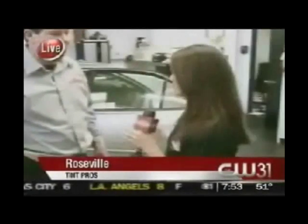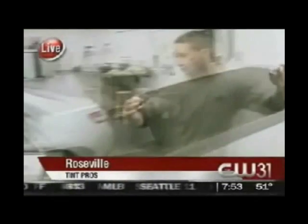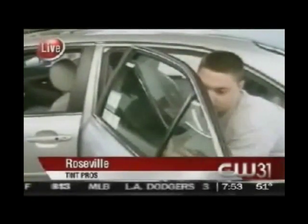We're here with Danny Bergen from Tint Pros, learning how to tint your windows. Window tinting looks so cool, but it's actually pretty good for your car too. It has stylish good looks, and it blocks 99% of UVA and UVB rays. It also reduces interior heat, especially on hot summer days when it's 114 degrees outside.